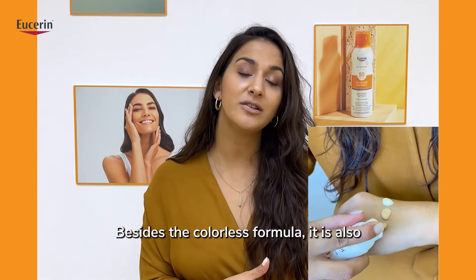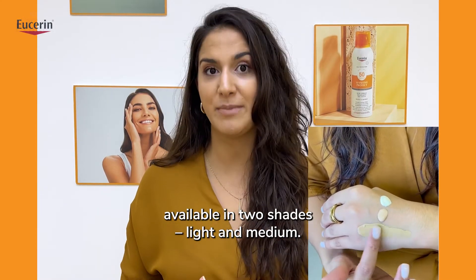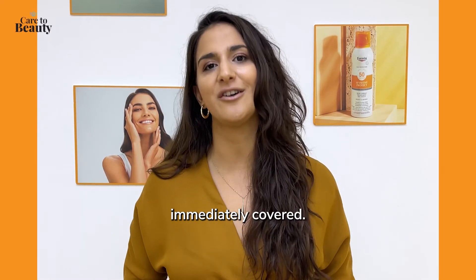Besides the colorless formula, it is also available in two shades: light and medium. With them, the skin tone is unified and the imperfections are immediately covered.